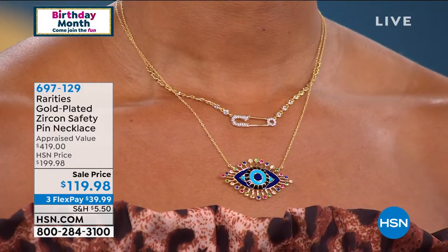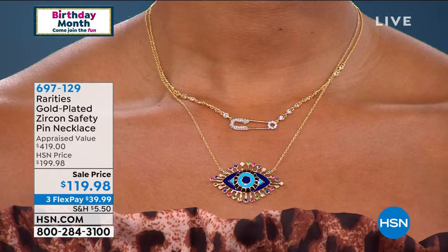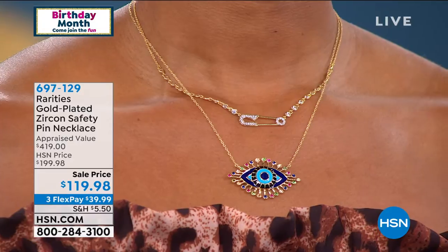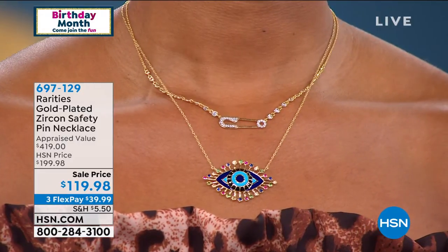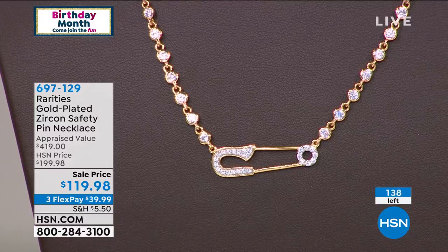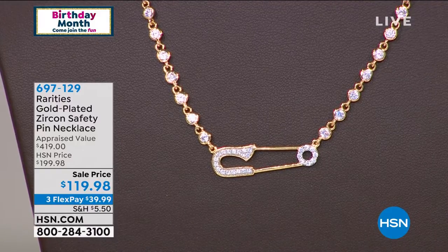The Rarities Collection. Hold on, my girlfriend, because I know this is one of your pieces that you wear every single day. We have never offered this necklace. And wait, do you see it close up, even on the way up to the chain? It's just spectacular. It's normally $199, it appraised over $400 — today $119.98. 138 lucky people to be able to own this treasured piece.